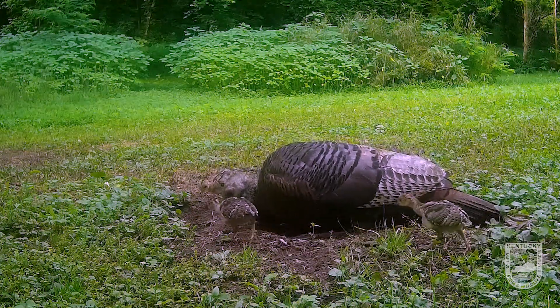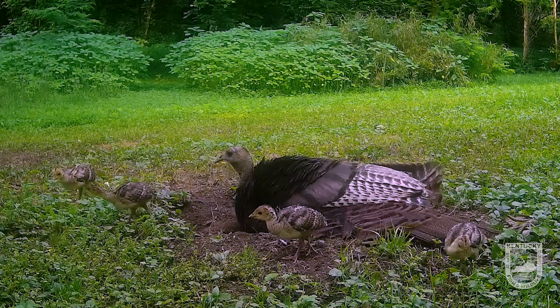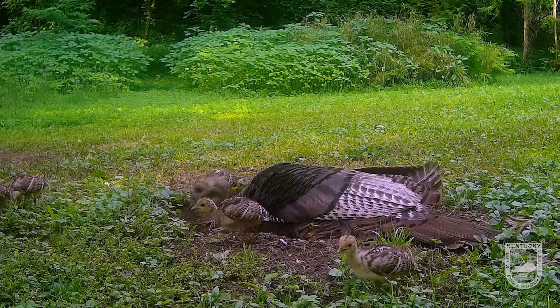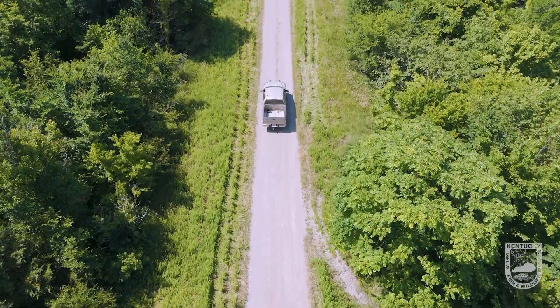This year we currently have 24 broods going. I don't have enough manpower to do all of the early morning brood checks in a timely manner, so we also use game cameras — cell cams — to help us. We deploy those in areas the broods are using, and we can match the time stamp on the camera with the time stamp on their GPS collar to confirm whether or not they have poults still.